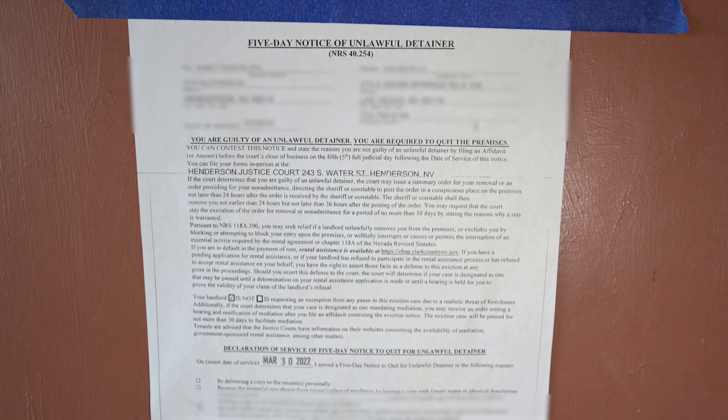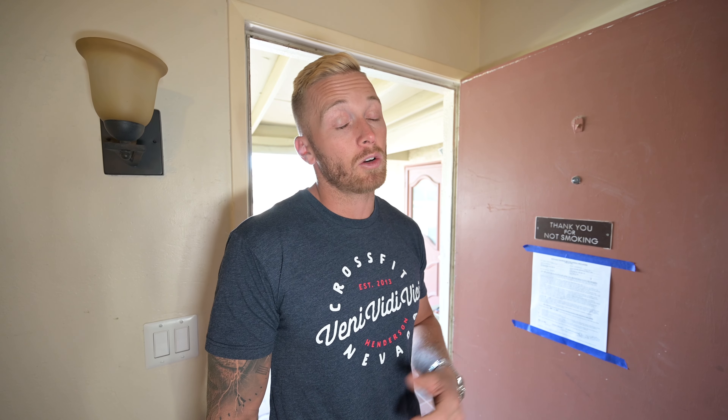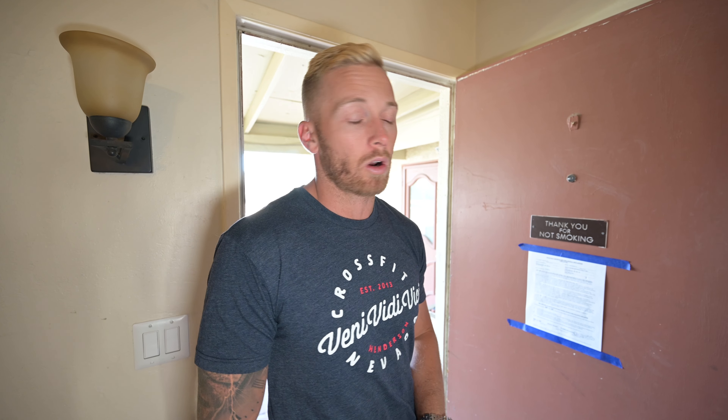So this is the unlawful detainer. We paid Andrea to come post this notice. A lot of the time, this just gives the tenant a good idea that we're serious about them leaving, and it should scare them off most of the time — unless they know what they're doing, or they could be a professional squatter. Shout out to Andrea at Vegas Valley Evictions — she does all my evictions for me.